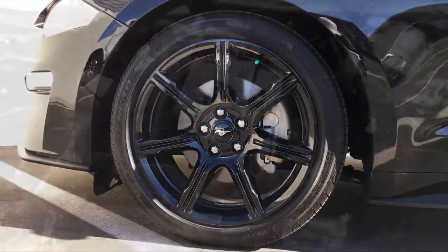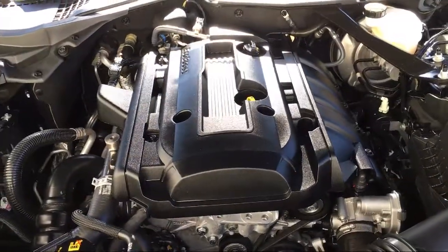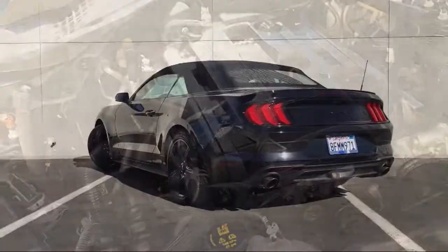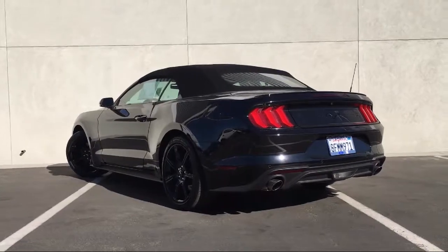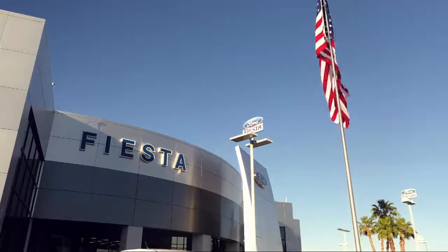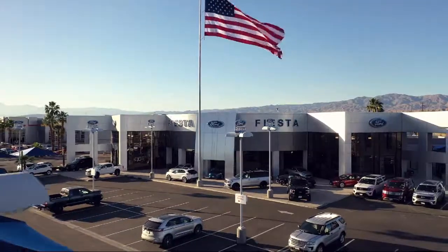Come in today and see for yourself why so many people choose Fiesta Ford. We're located at 78990 Varner Road in Indio. Fiesta Ford — celebrate the savings. Thank you for listening.